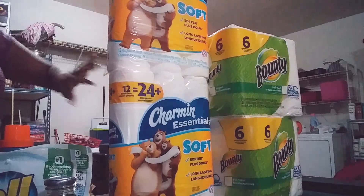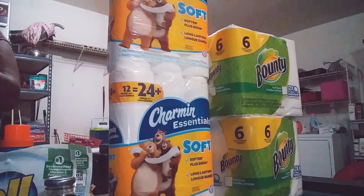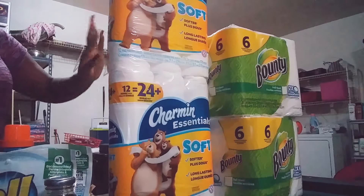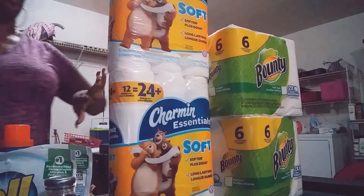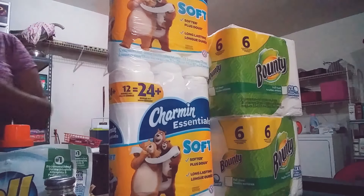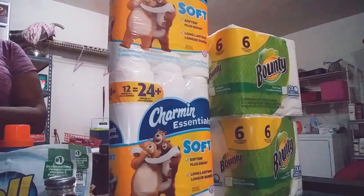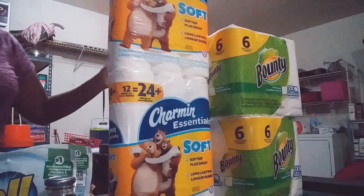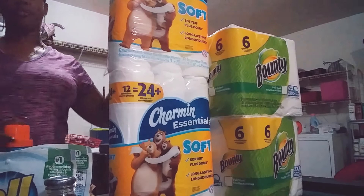I used two 25-cents-off coupons for the tissues and two 25-cents-off coupons for the Bounty — you can only use two identical P&G coupons per transaction. My subtotal was $22.96 and I got the $5 ECB back. I had to pay $22.96 out of pocket, but I didn't mind since I needed to build my ECBs.